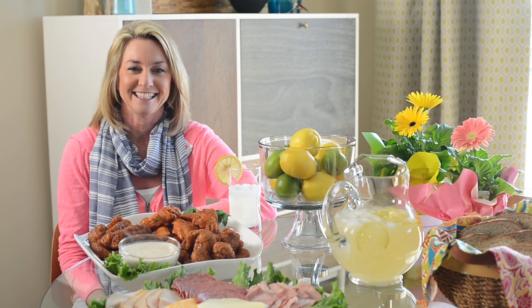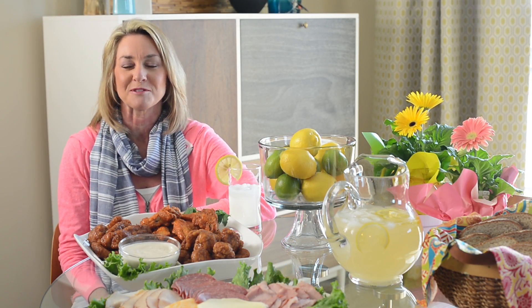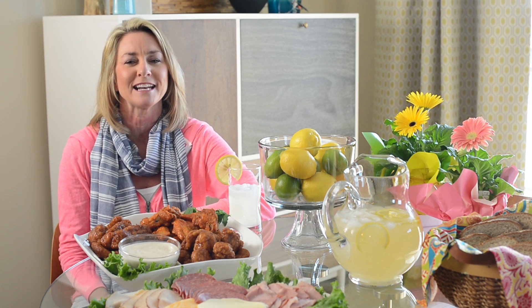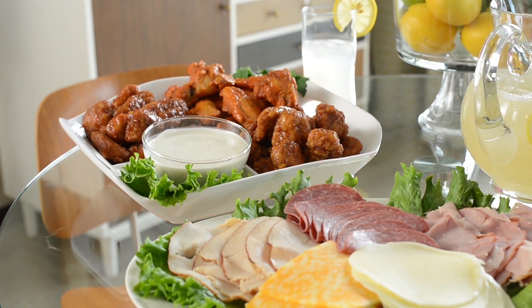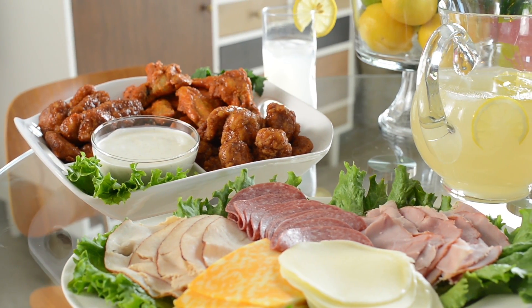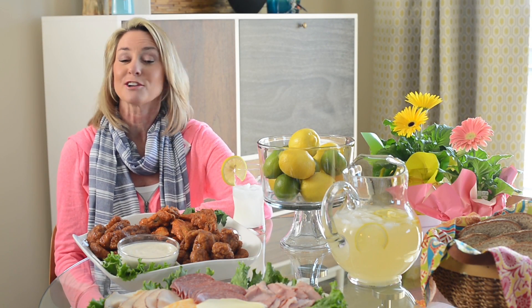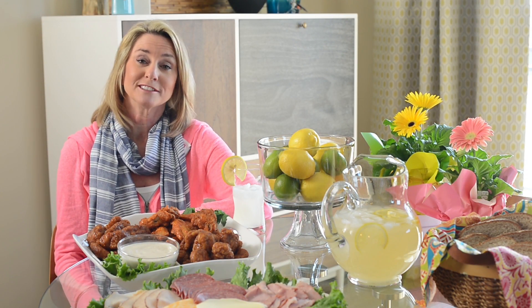Summer is finally here and it's time to enjoy some outdoor fun. Everyone loves a good cookout, but who wants to spend all their time prepping food and manning the hot grill when you can get some amazing ready-made food right from your grocer's deli. Today I'm going to share some super deli meal solutions that are great for summer gatherings like Memorial Day and Fourth of July.